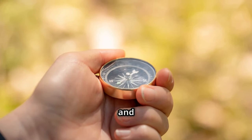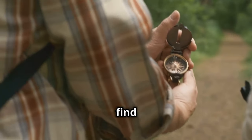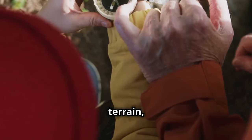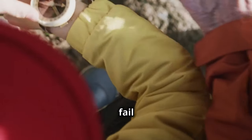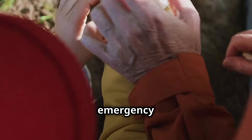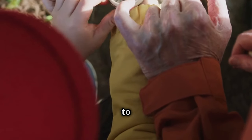A compass helps you navigate and find your way if you get lost. It is an essential tool for any survival kit, ensuring that you can always find your direction and make your way to safety. Whether you're hiking through dense forests or navigating unfamiliar terrain, a compass provides reliable orientation when GPS devices fail or batteries run out. Compact and easy to use, it's a small but mighty addition. Don't underestimate the power of traditional navigation tools — a compass is your guide to safety.